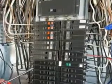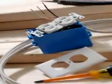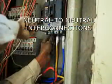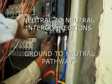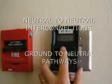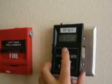Circuit breaker panels can also be a source of high magnetic fields. Therefore, electrical panels should not be located next to exterior bedroom walls. Flaws in a building's electrical wiring system are the most common sources for elevated magnetic field levels in buildings. Most of the time, these wiring errors are also code violations. Common sources are neutral-to-neutral interconnections, or ganging of neutrals, and ground-to-neutral pathways, which can result in stray currents on metal utility lines such as gas or water pipes.